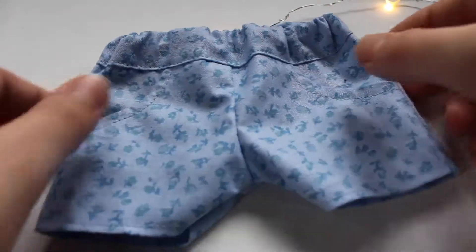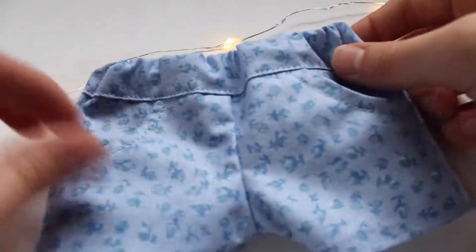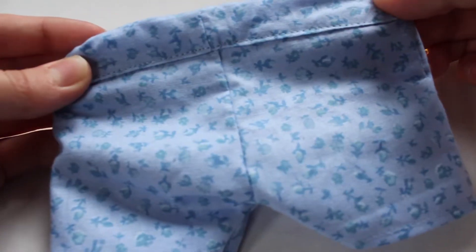Next, I will have available these blue floral shorts. They have real working pockets, they have elastic in the waistband, and they are a medium length on your doll. Here is what the back looks like.